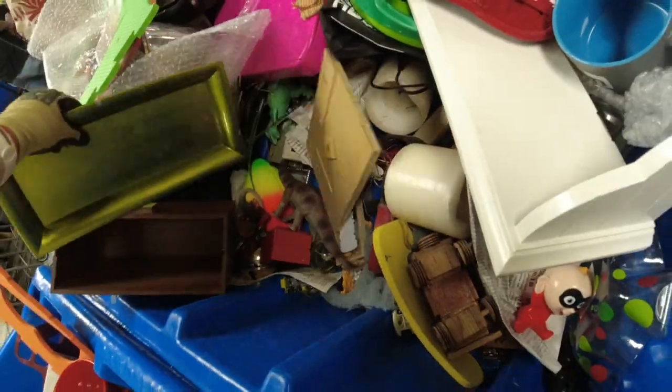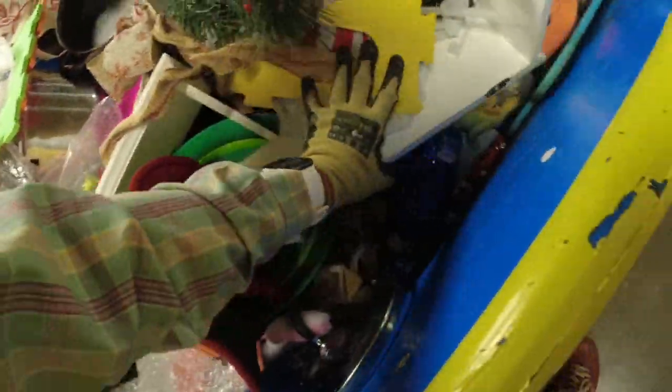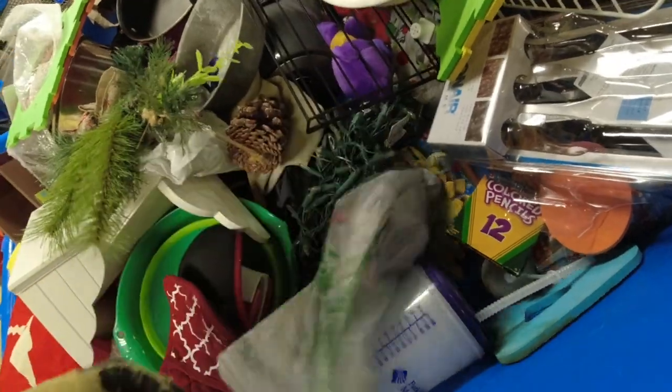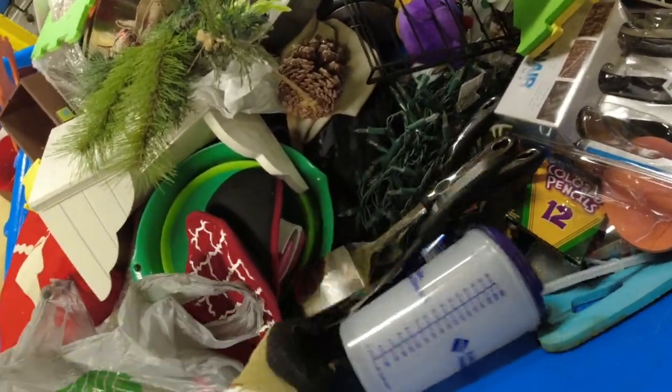This bin was overfull — piled high and deep. I like these kinds of bins because people don't tend to dig down to the bottom, and that's where I find a lot of things. They just skim over the top and don't want to take the extra time to dig underneath the piles.